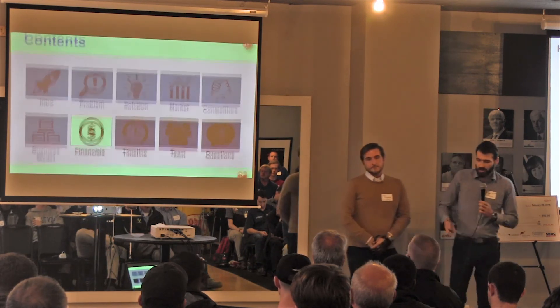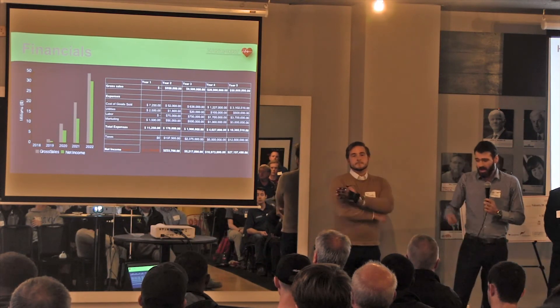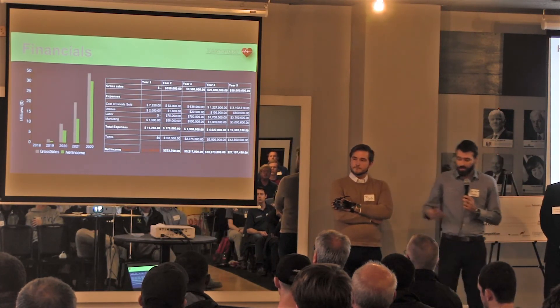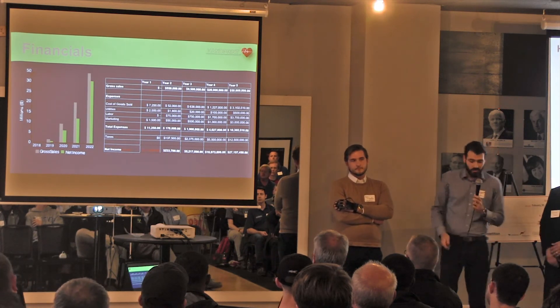Looking at our financials, we will be taking a hit in the first year getting everything set up with technology and materials. But we'll be growing exponentially in years two through five. And even with the large gross sales in year five, that's just going to be 1% of the market share — so we can grow even more.